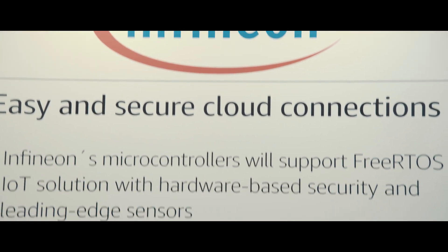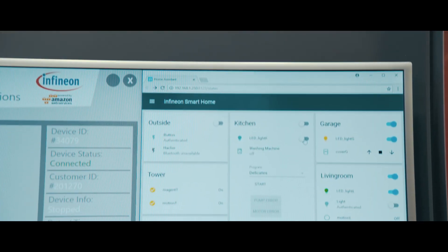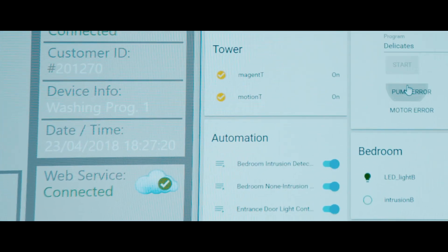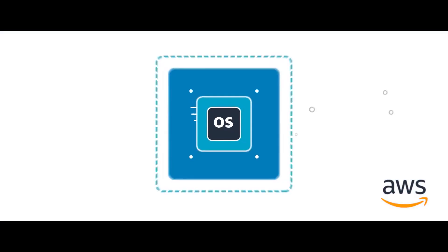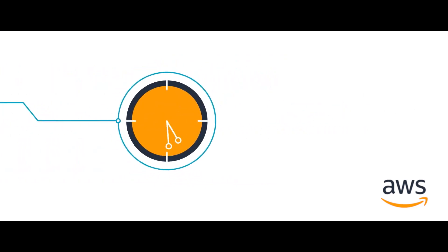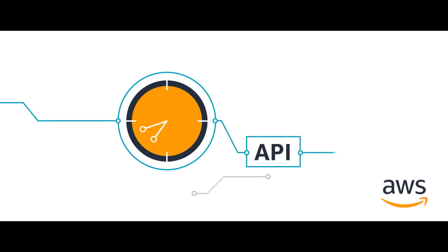Our solution from Infineon works as a hub in the local application connected to the AWS system in the cloud. With all this ecosystem in your local application, you are able to collect all the data and send this data through AWS to the cloud to be manipulated and have the big data available.